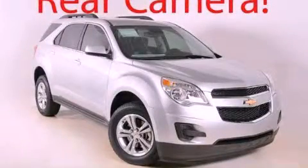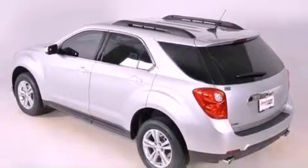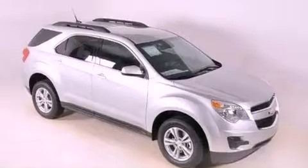This is a brand new 2012 Chevrolet Equinox — safety, space, and comfort. It has a six-cylinder engine and a six-speed automatic transmission.